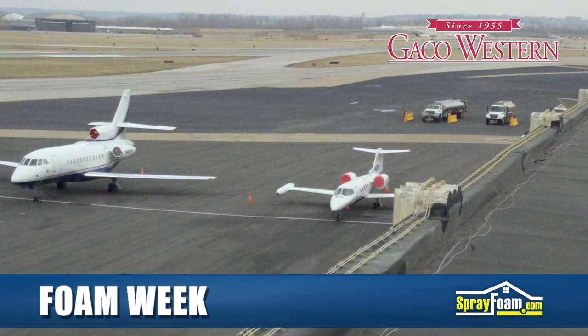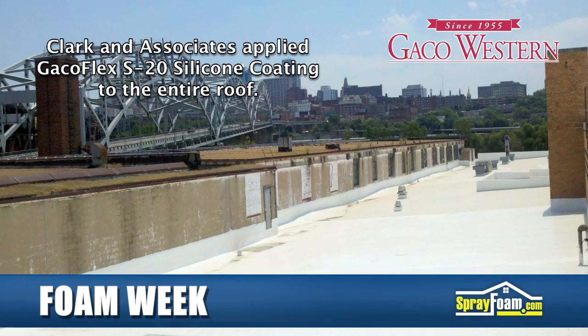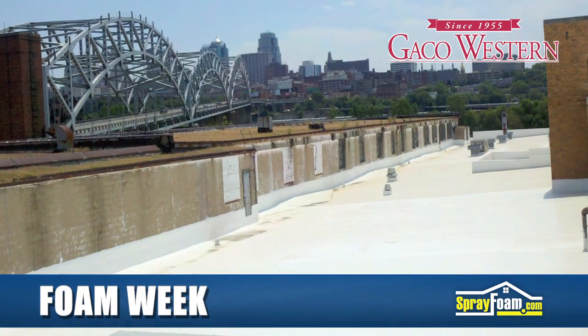Signature Flight Support contacted Jim Clark, a roofing contractor from Clark & Associates, to apply Gecko Flex S20 silicone coating over the entire roof. The white color option of this coating not only reflects sunlight, but keeps the office area cooler in the summer.